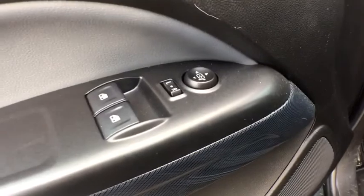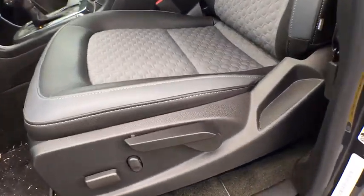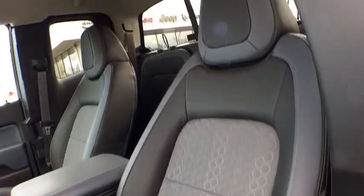Floor mats, four wheel drive, cruise control, aluminum wheels, four wheel disc brakes, climate control, rear defrost. Come see the car for yourself.